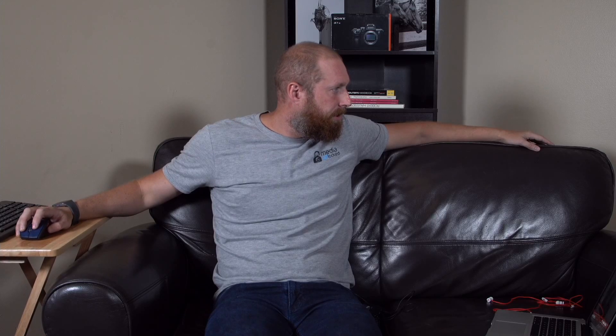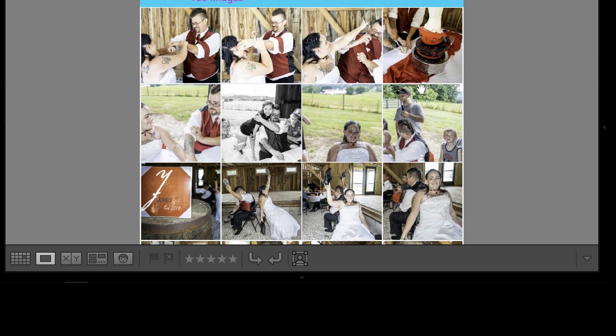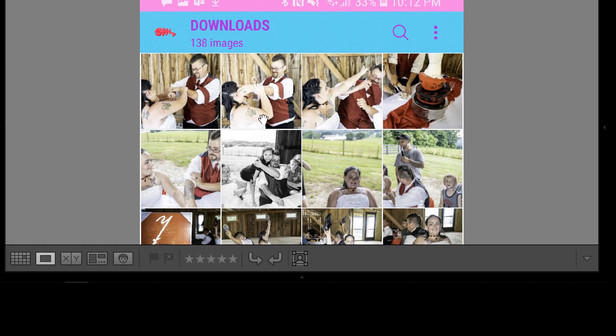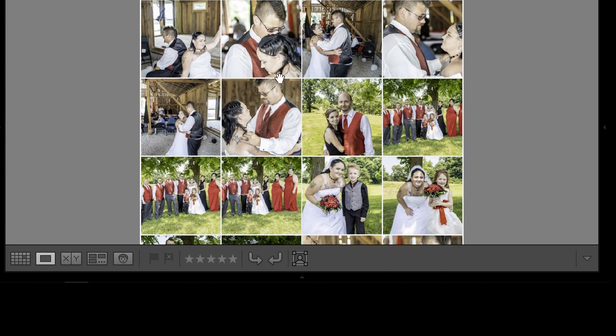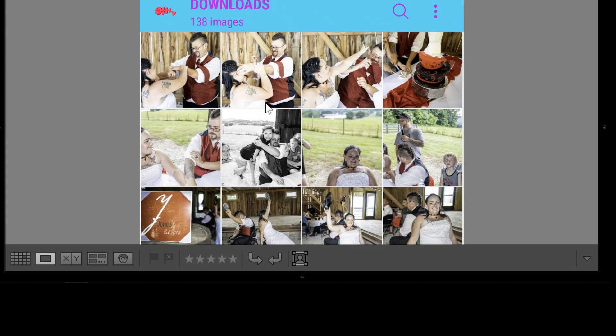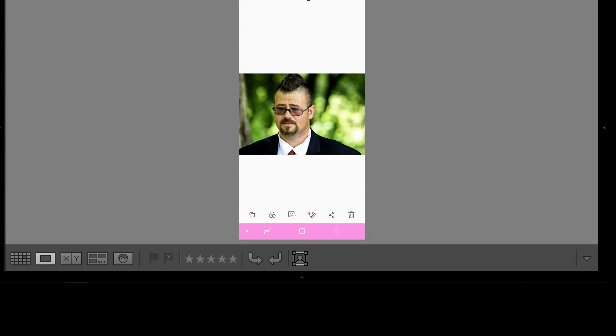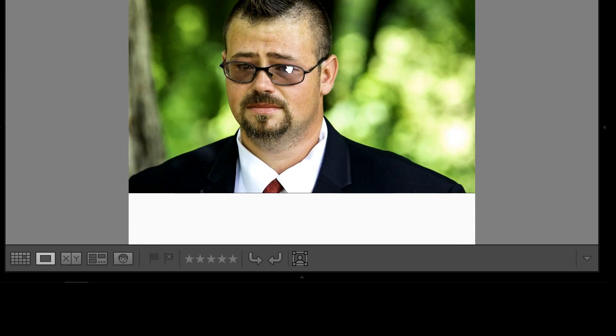We're going to transition over to the screen. She had sent me a screen capture of what her photos looked like, and look at these — they look absolutely horrible. This is really how it looked on her phone. These are not how they looked when edited. There's a picture of the groom, and again look at that green tint. The colors just don't look good.